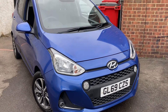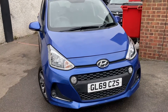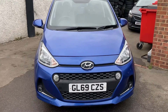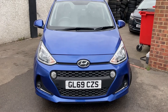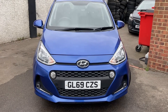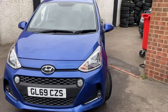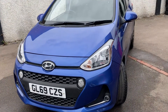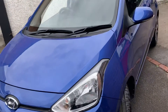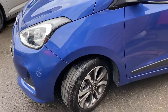Hello, welcome to a new video. Here we have a stunning pre-owned vehicle — it's the Hyundai i10 Premium model. It's just come into stock for us; the reg number is GL69 CZS, finished in metallic blue. Being the Premium it's a high spec, and the idea of these videos is we like to do a full walk-around so you know exactly what the car's like before you even arrive.